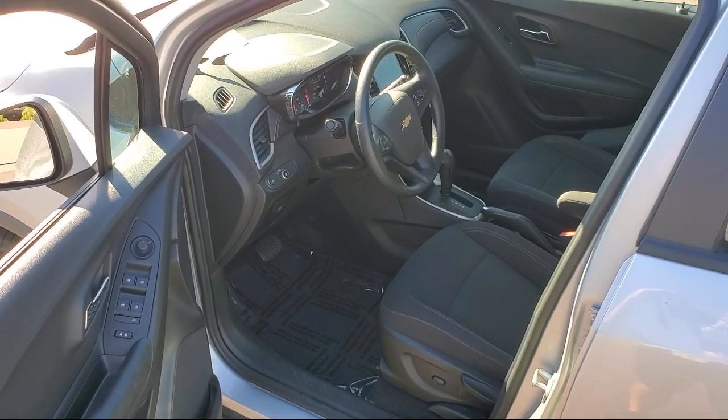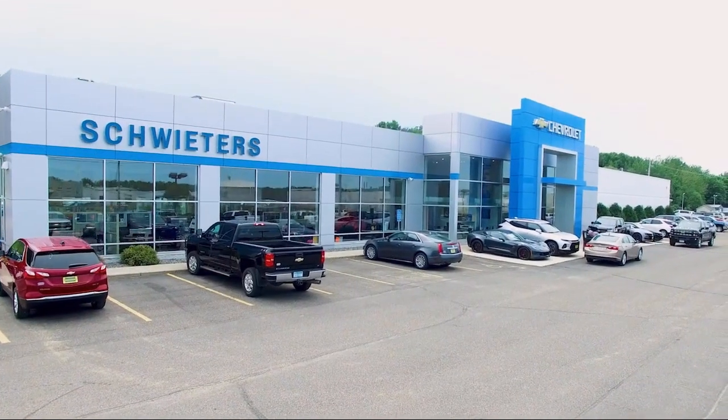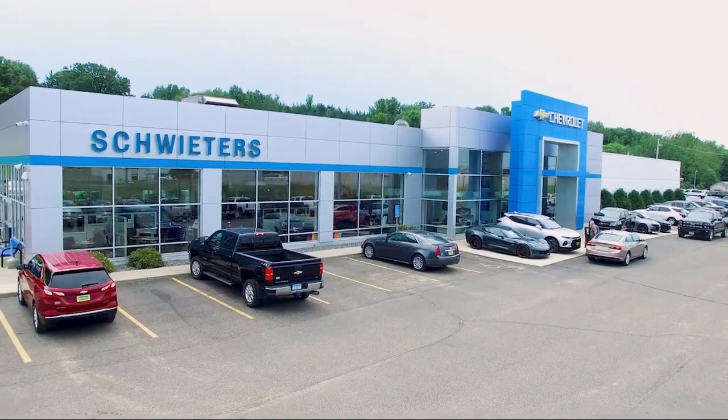We welcome you to come in and experience the way we do business. Schweder Chevrolet of Cold Spring is your home of the certified sweet deal.